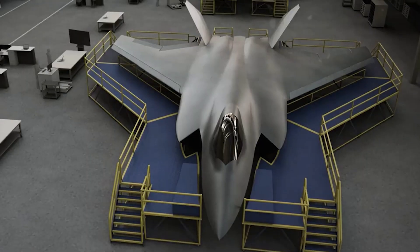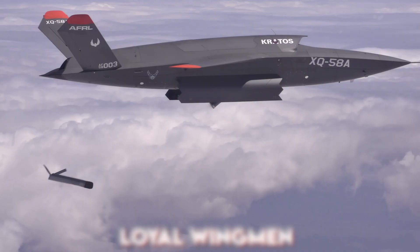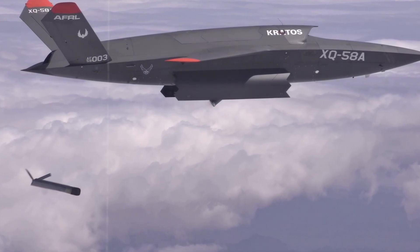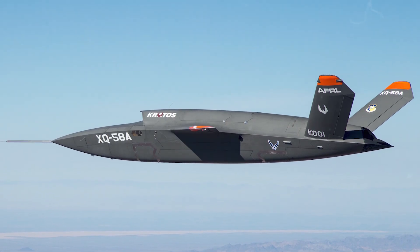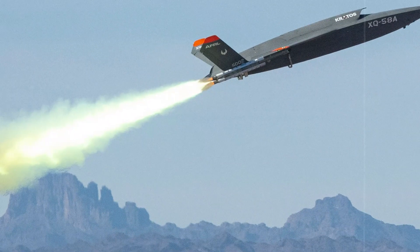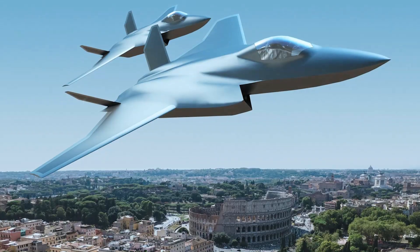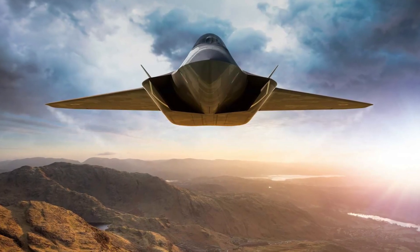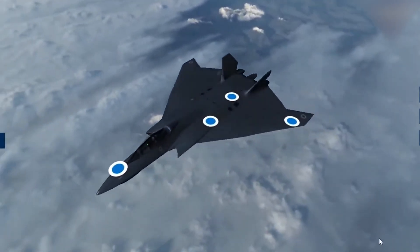No warning. No escape. But its most futuristic weapon? Loyal wingmen — unmanned drones that scout, jam, distract, or attack. These flying partners take the first hit, jam enemy radars, and fire their own weapons, all while protecting the main jet and its pilot. Together, this system turns the Tempest into a combat hive: one aircraft directing a swarm of destruction. It's not just a fighter — it's an entire battle network flying at Mach speed.